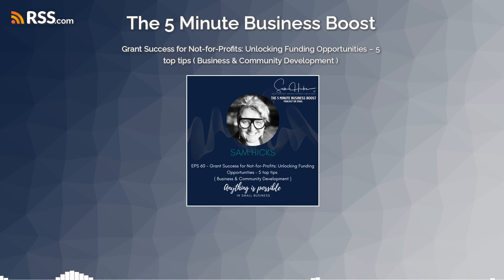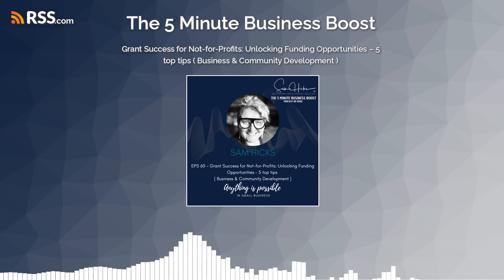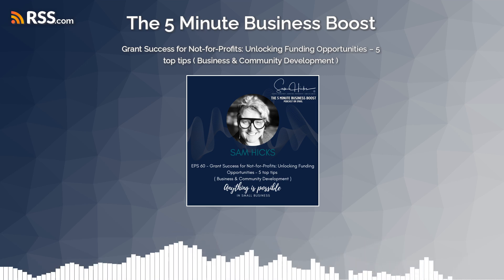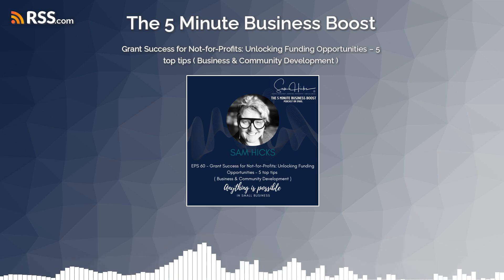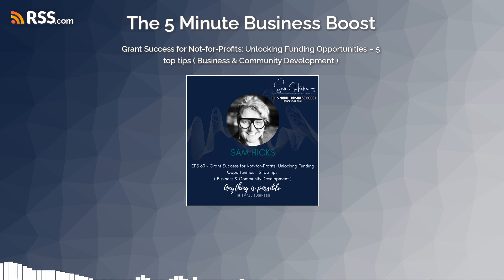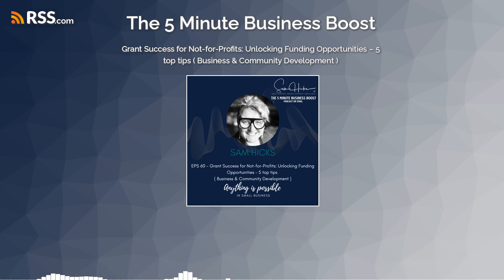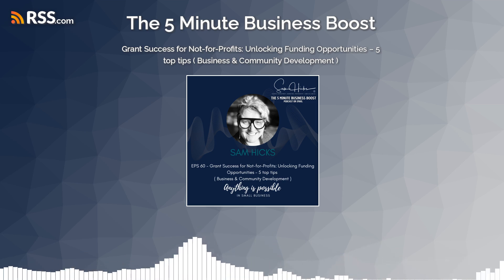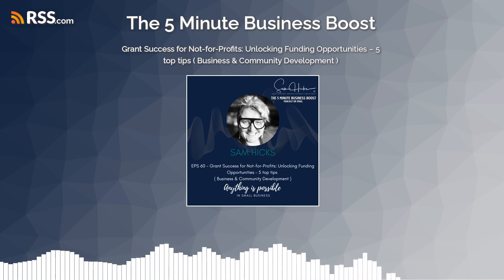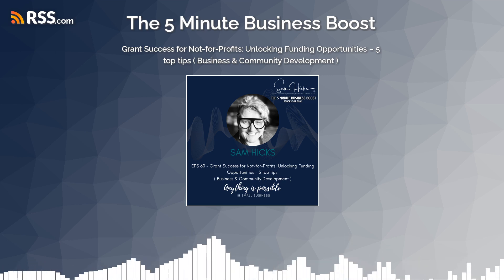Now let's get cracking — my five top tips. Tip number one is the importance of aligned values with a funder. This is vital. I cannot emphasize enough the significance of aligning your organisation's values and mission with potential funders. Research and identify funders who share similar goals and objectives, and discuss with your team the benefits of a strong partnership based on aligned values. Insight: no need to apply for a grant from a banking institution if you don't bank with them.